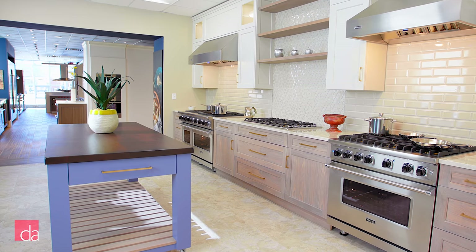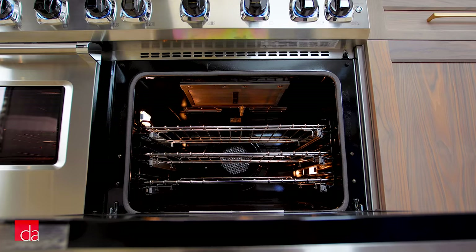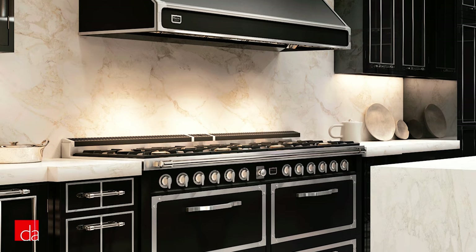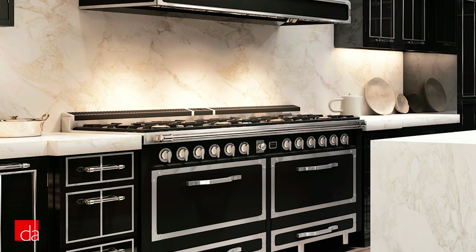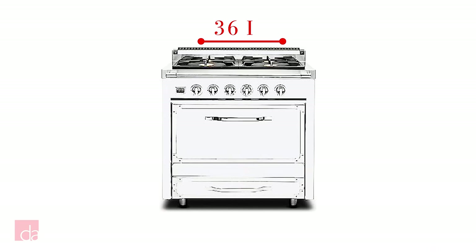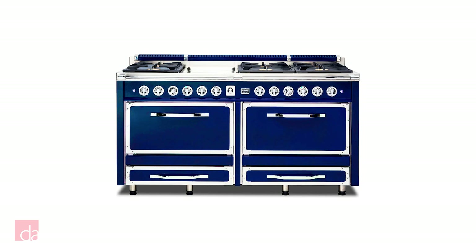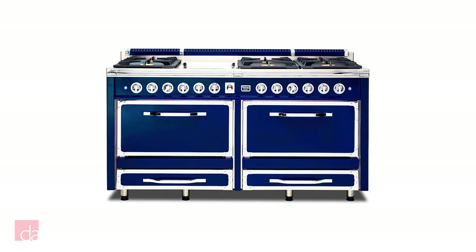Similar to the 5 Series, you can choose between gas and dual fuel on the 7 Series. The 7 Series dual fuel broiler performance is greatly improved thanks to a patented glass ribbon infrared system. And finally, if you're looking for Italian charm, Viking offers a Tuscany series that brings the heart of Italy into your kitchen. This sophisticated line of Italian provincial ranges are sized and featured to meet the needs of American architecture and lifestyles. They're available in 36, 48, and 66 inches and have 3 color options: graphite black, antique white, and dark blue. You can only get the Tuscany series in dual fuel, so make sure you have the proper connections available.